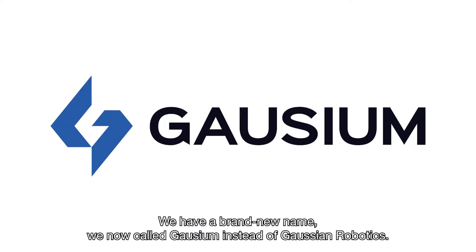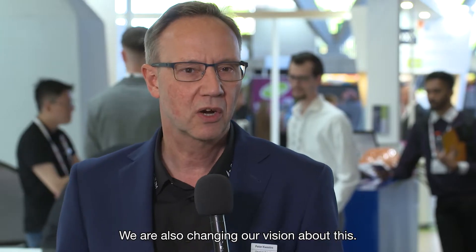We have a brand new name — we now call it Caushium instead of Caushium Robotics. We are also changing our vision about this. We say we are redefining services by technology, so not only cleaning.